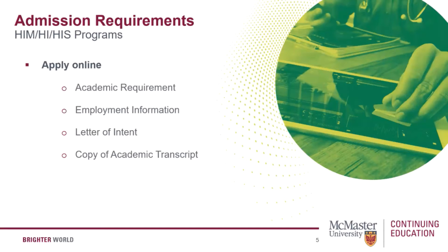Each of the programs has an online application process. For all programs, admission is based on your academic experience, employment, and your goals for the program. The programs are designed for individuals with a degree or diploma from a recognized post-secondary institution. You are asked to submit transcripts, a recent resume, and a one-page letter of intent outlining your interests, qualifications, and learning goals. Your resume helps us review work experience that may meet an admission requirement. Please visit www.mcmastercce.ca to review the necessary requirements.